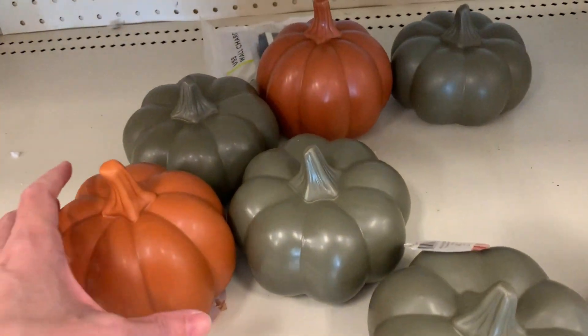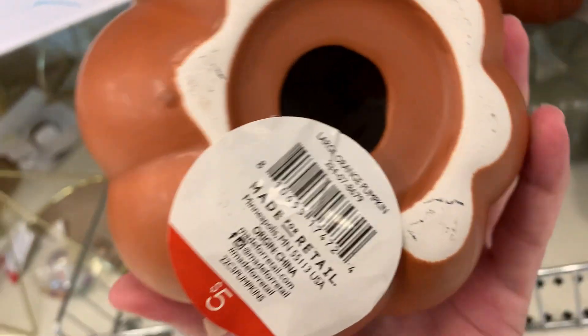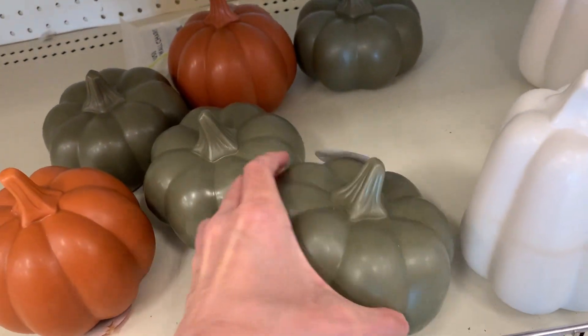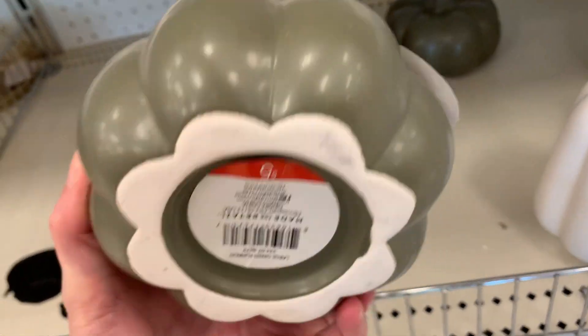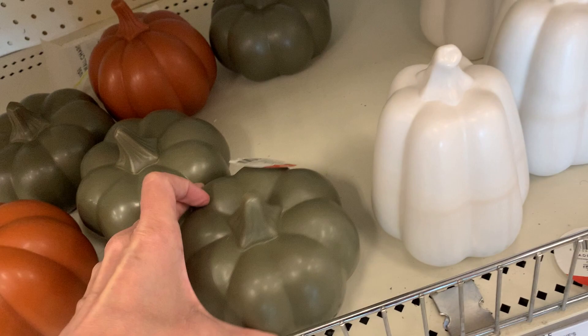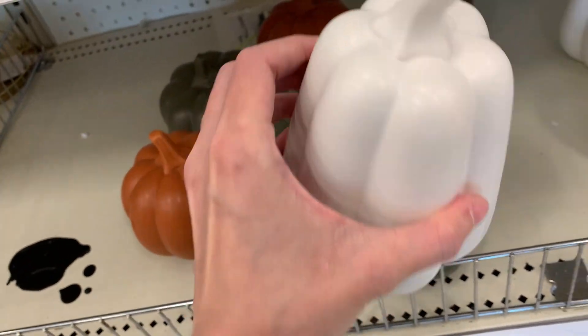Target has put out some new fall and Halloween stuff in the dollar spot. They have these nice ceramic pumpkins in three different colors and sizes. You can get the nice round orange colored one, the shorter darker olive colored pumpkin, or the taller thin white colored one. They're five dollars each.